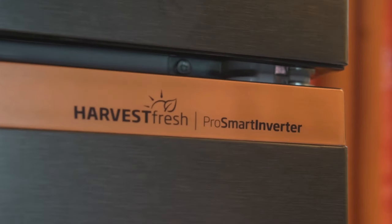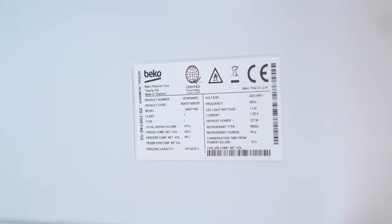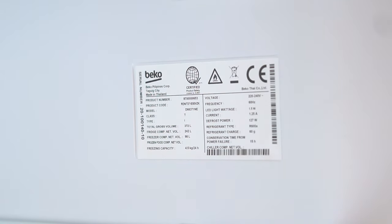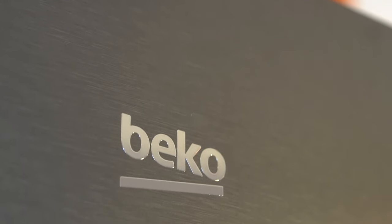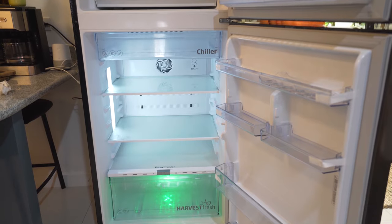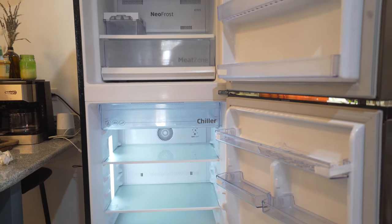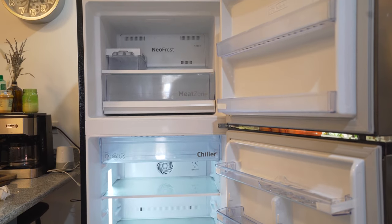This is all enabled by Beko's ProSmart Inverter Compressor, providing faster cooling while consuming less energy and keeping the fridge running quietly. Overall, Beko's 66cm fridge-freezer is a solid workhorse for the household that provides an adequate amount of storage space, while packing great features that give you high cooling efficiency and optimization.